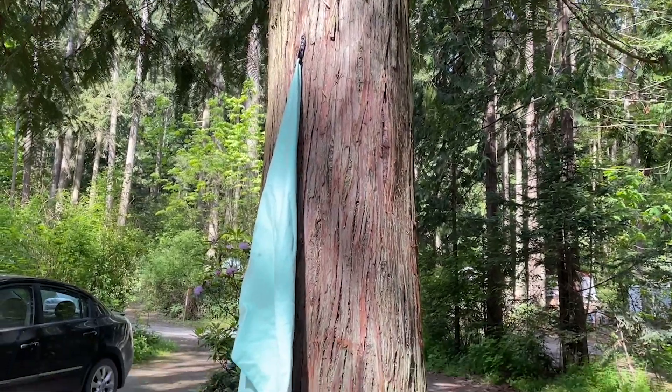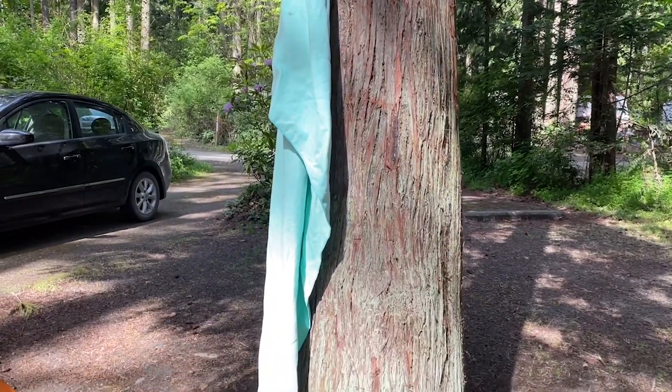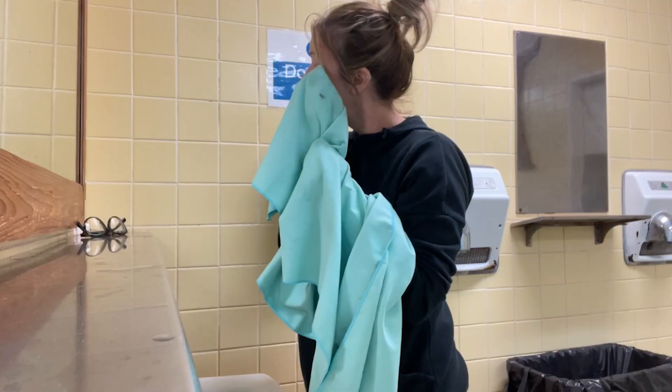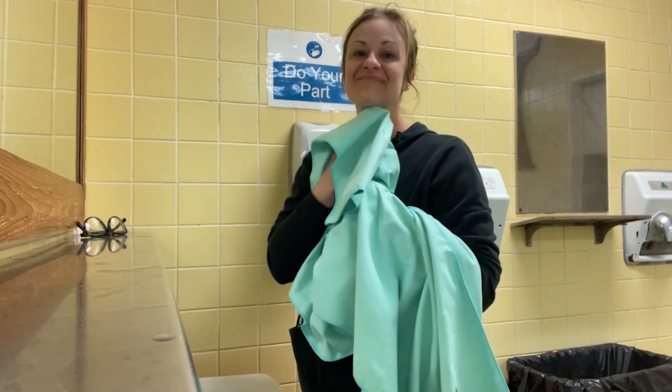Another big point for me is how quickly it dries. We live in an area where it tends to stay kind of damp and wet, and that can lead to getting mildew on my towels and giving them a musty smell. But this one dries so quickly that that has not been an issue. We also recently went camping.